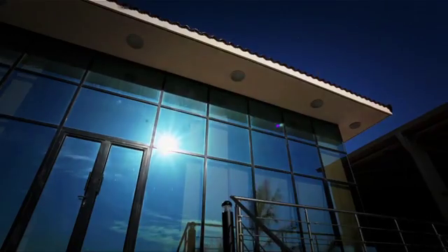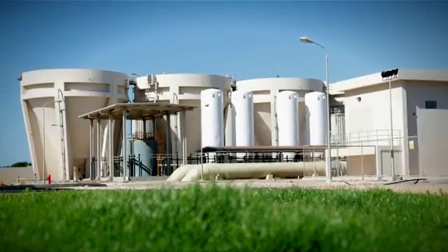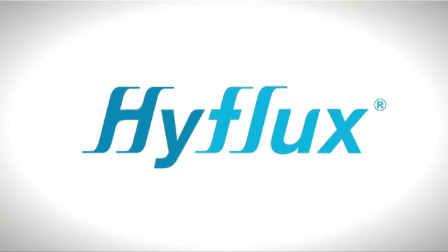Operating 24 hours a day, 7 days a week, the Magda Desalination Plant provides fresh, clean water for people living and working in Magda and the surrounding areas — because at Hyflux, we are committed to quenching the world's thirst.